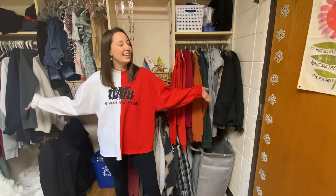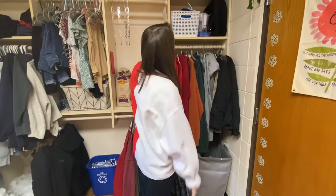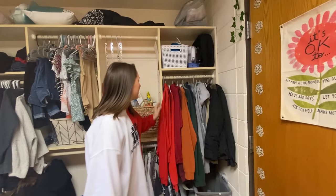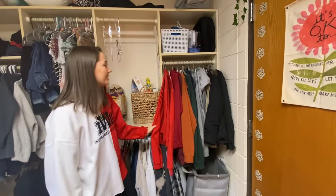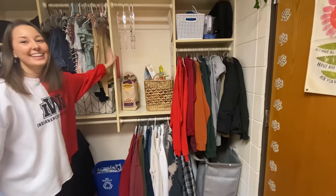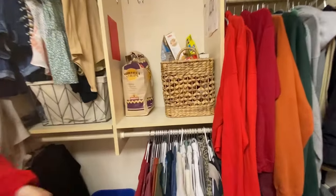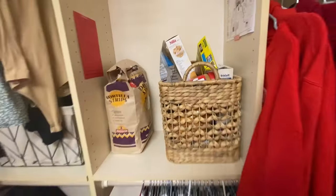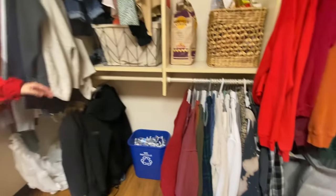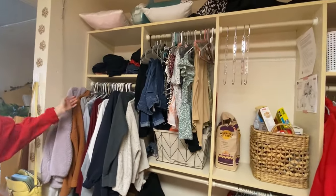Behind me we have the closet. Up here I keep my laundry stuff and my hammock, which is so important to have here. Right here I have all of my hoodies and I color coordinate my closet. Right here I have all my snacks, which are such a necessity at school, and down here I have some extra sweaters and coats. Over here is my roommate's side of the closet.